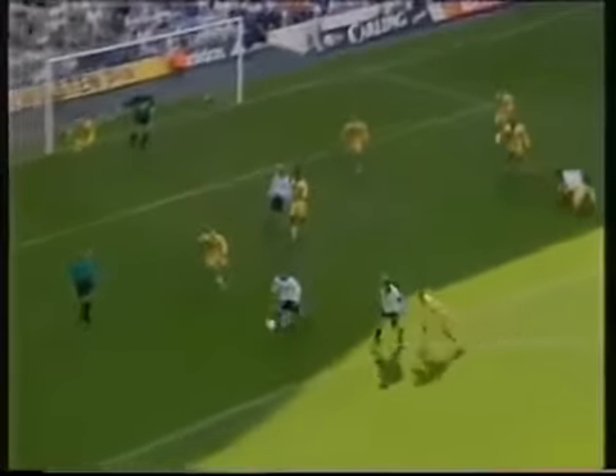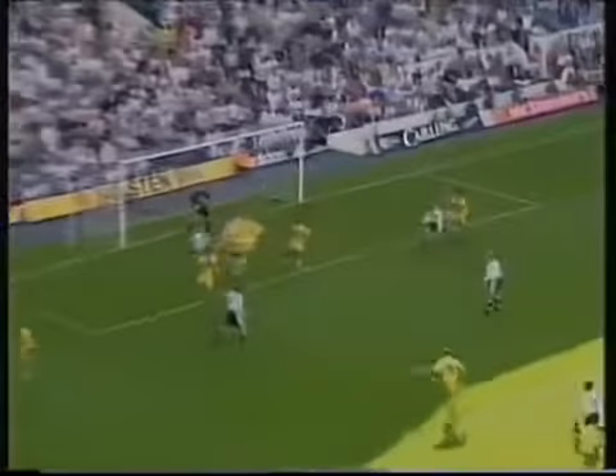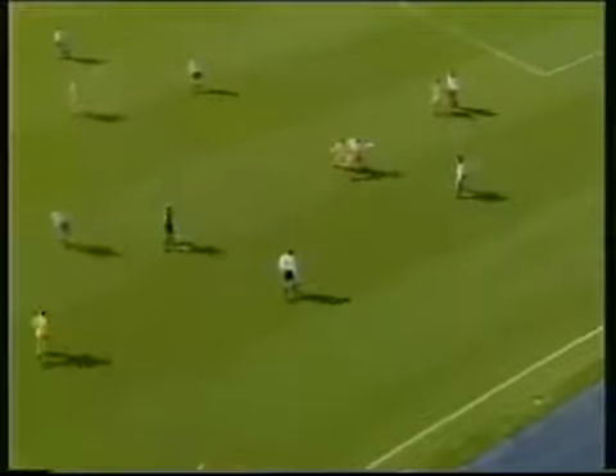Ferdinand to Young. Back again with Ginola. They're still queuing far post here. It's a good cross — Ferdinand! Well, he was offside when it came back in, but it doesn't matter. Leeds have got a free kick here in favour of Lee Bowyer.